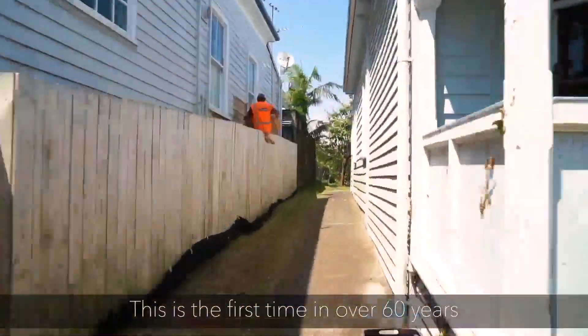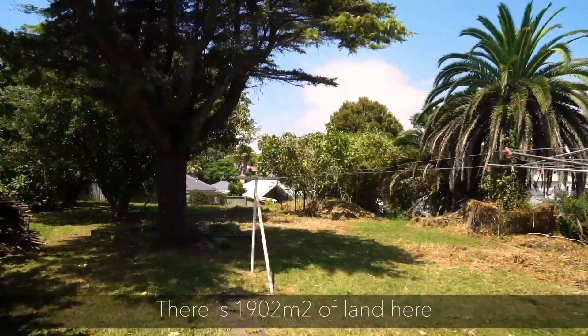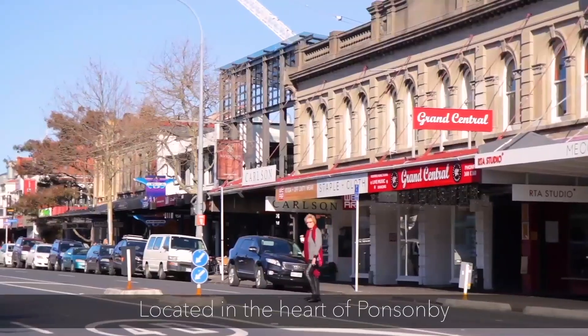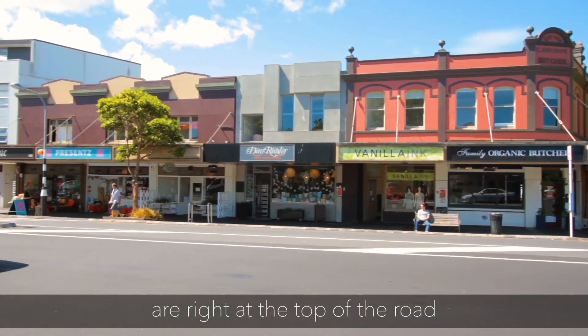This is the first time in over 60 years that 82 Vermont Street has been on the market. There is 1,902 square metres of land here and it borders the picturesque Vermont Reserve. Located in the heart of Ponsonby, all the cafes, restaurants and boutique shopping are right at the top of the road.